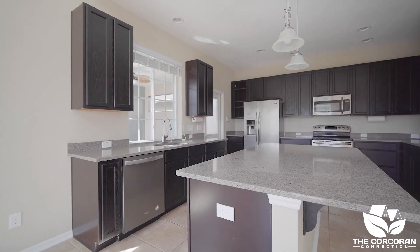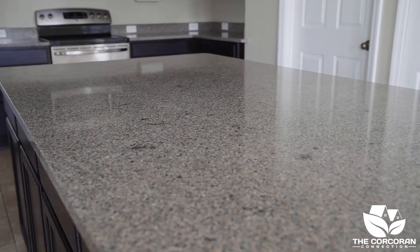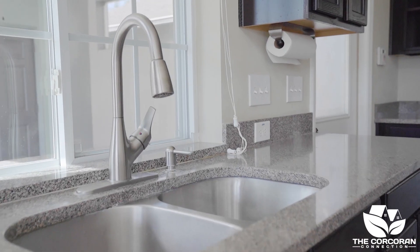The kitchen has a large island with granite countertops and lots of cabinet space. I love the way the kitchen opens to the patio area — a great place to barbecue.